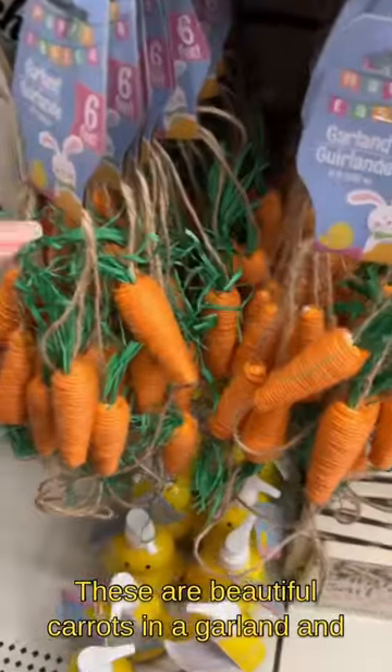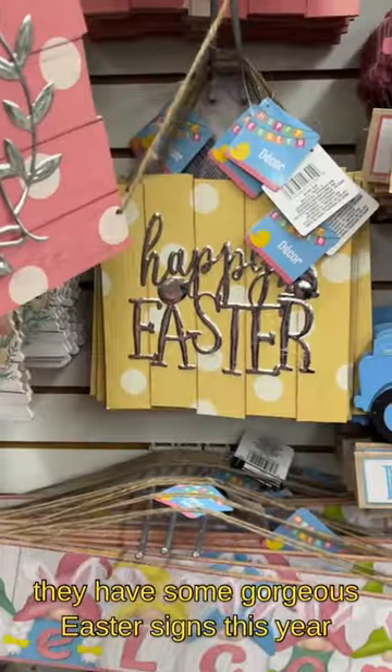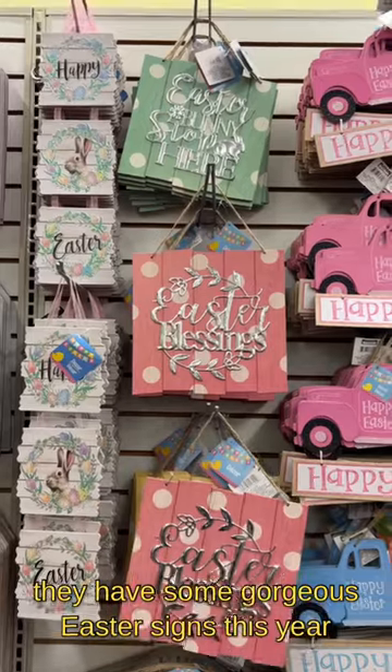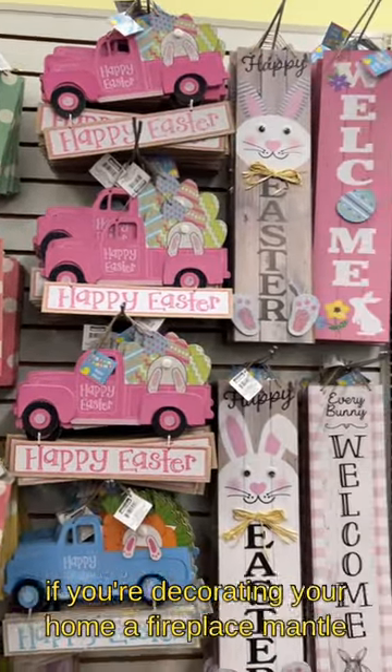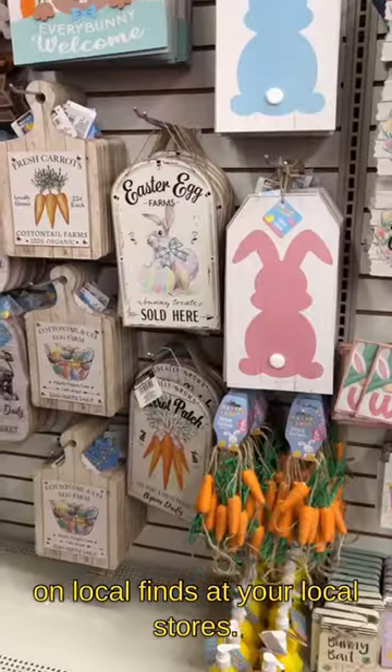These are beautiful carrots and a garland, and they have some gorgeous Easter signs this year. If you're decorating your home or a fireplace mantel, you can add them to a wreath. Follow me along to keep up to date on local finds at your local stores.